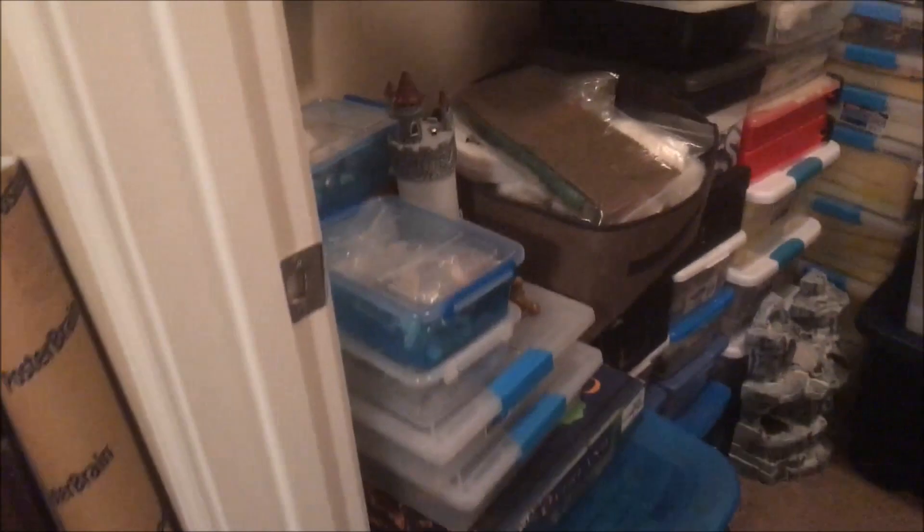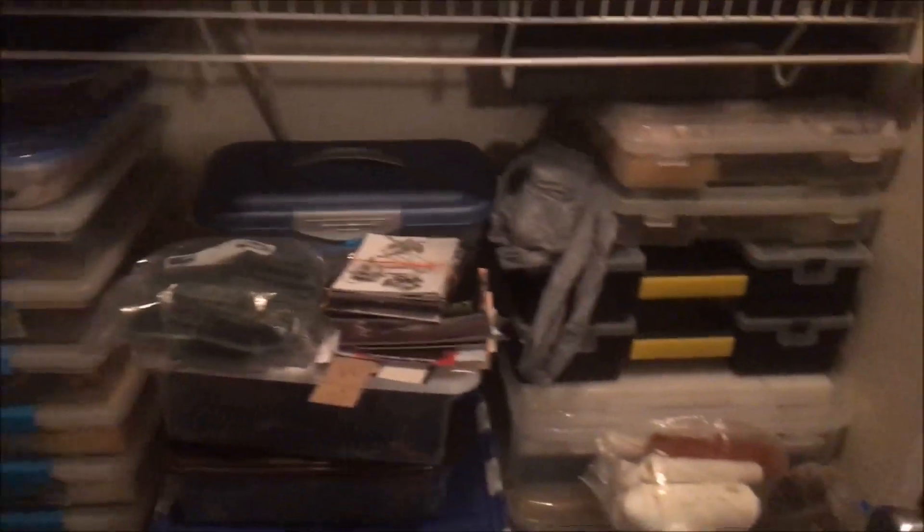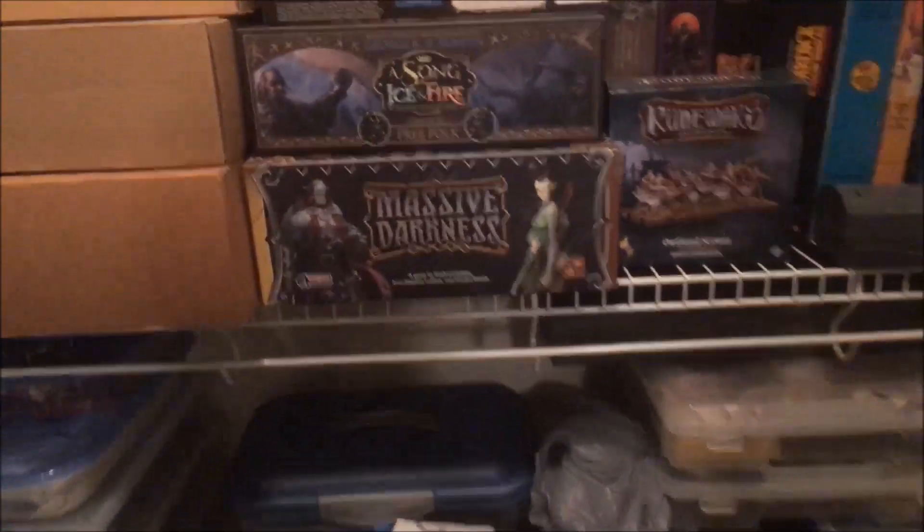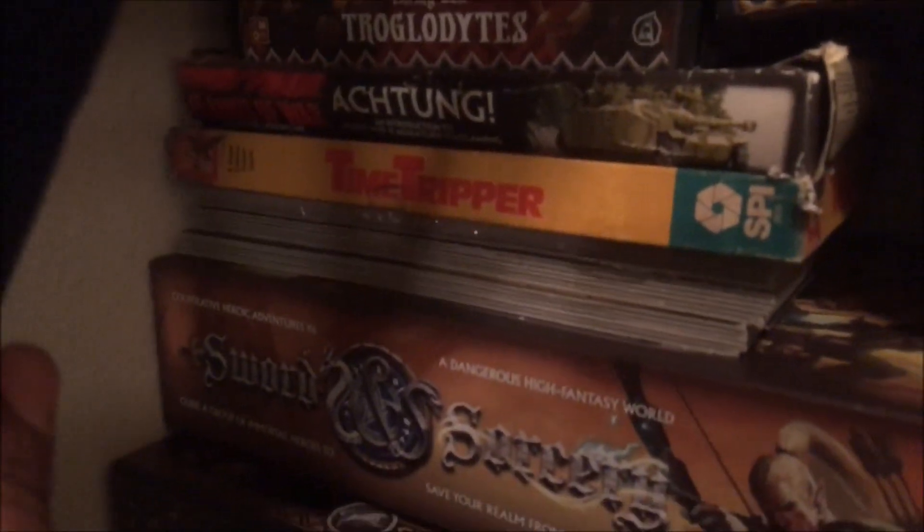Other than that, I think that's pretty much the main things I have going right now. I still have a lot of organizing going on. Oh, I know one thing I'll show you guys.